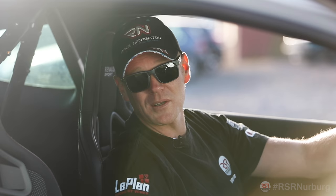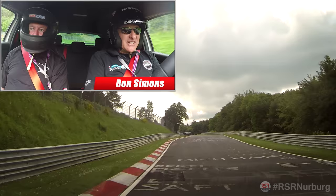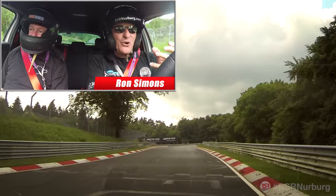Now let's jump on board with Ron Simons, who has many years of experience teaching people how to drive the Nürburgring, as he explains to Ross Bentley just how to tackle the carousel. So, carousel — now you see that you don't see anything, because there's a bump before you come into the carousel, and this curb here is a marker for your braking.